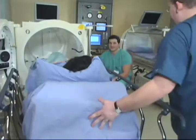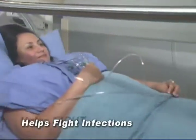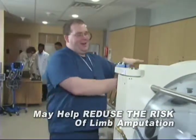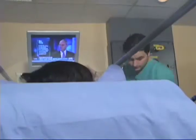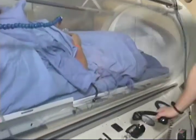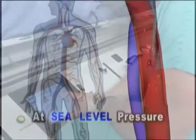Hyperbaric oxygen therapy is a fully approved medical therapy that enhances healing in problem wounds and helps fight infections, and may help reduce your risk of limb amputation. All this is done by simply breathing 100% oxygen at two to three times normal atmospheric pressure. The term hyperbaric simply means greater than the normal sea level atmospheric pressure.